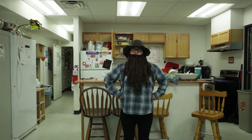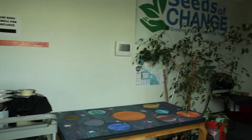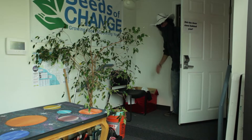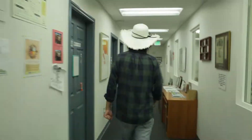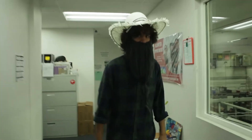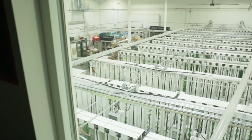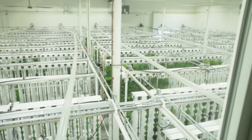Now here's Chase to show you all about Alaska Seeds of Change. Hi, I'm Chase. Let's check out the bird's-eye view of the greenhouse. This is Alaska Seeds of Change, an 8,000 square foot vertical hydroponic greenhouse.